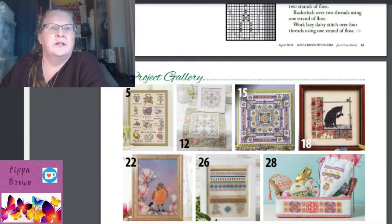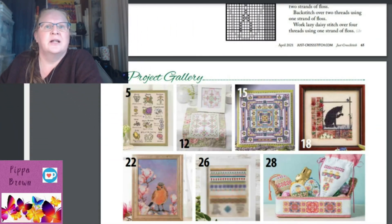The magazine includes finishing instructions, tassel-making instructions, and general stitching technique guides — as is always included in the magazine. There's also a Quaker style sampler showing parts one and two with masked-off areas, followed by the project gallery showing everything within this issue.